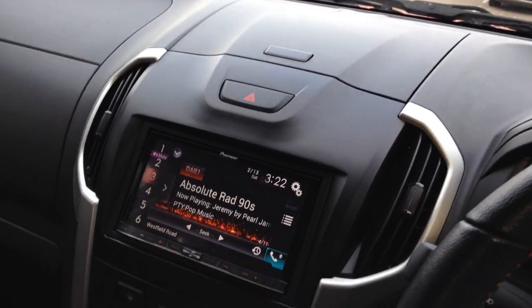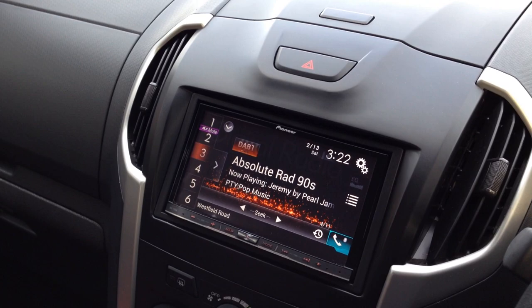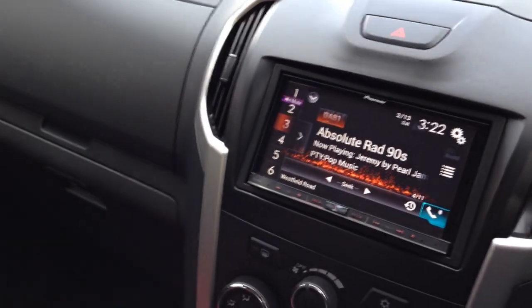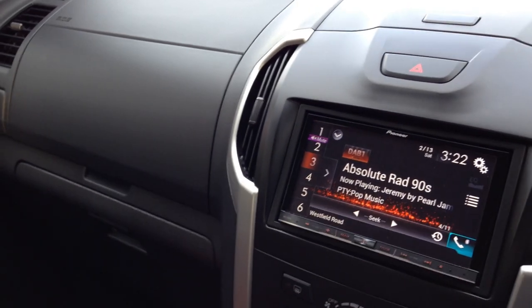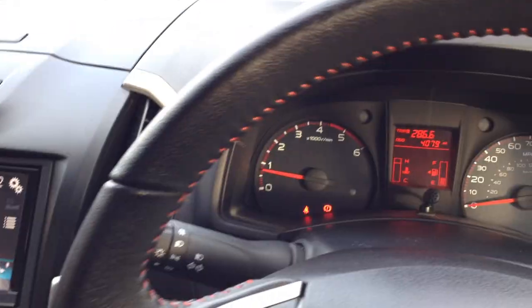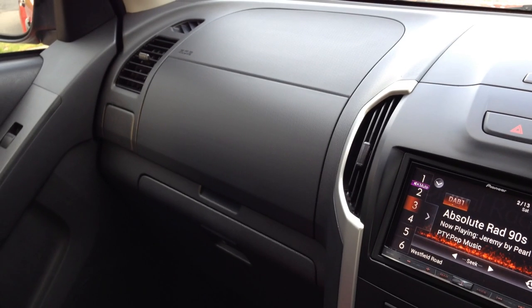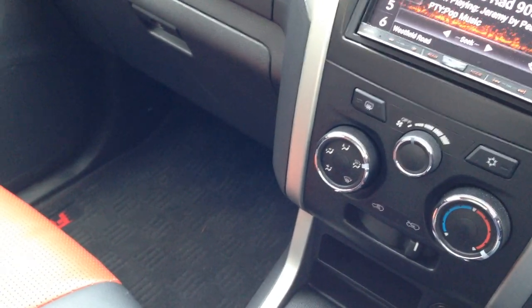Fuel economy stats are higher than you actually get. You can get up to around 36 miles per gallon, but I'm getting around 32 on a combined trip of city, country, and motorway. On the motorway I can get 35 miles per gallon, but not really any higher. If I went 40 to 50 miles an hour in fifth gear I think it'd be getting 40 miles per gallon — I think that's achievable.